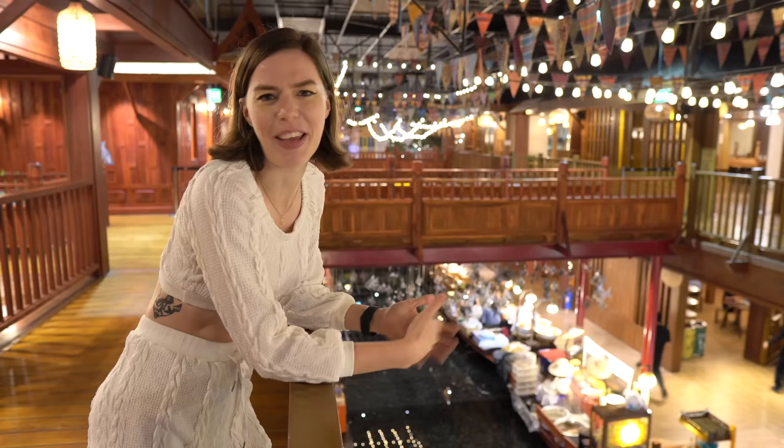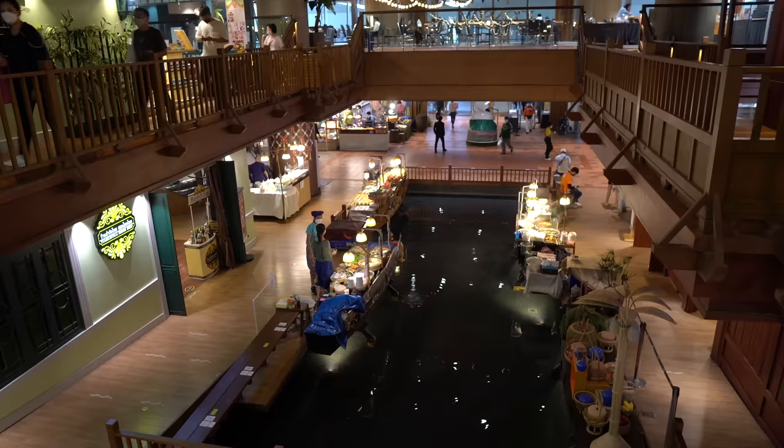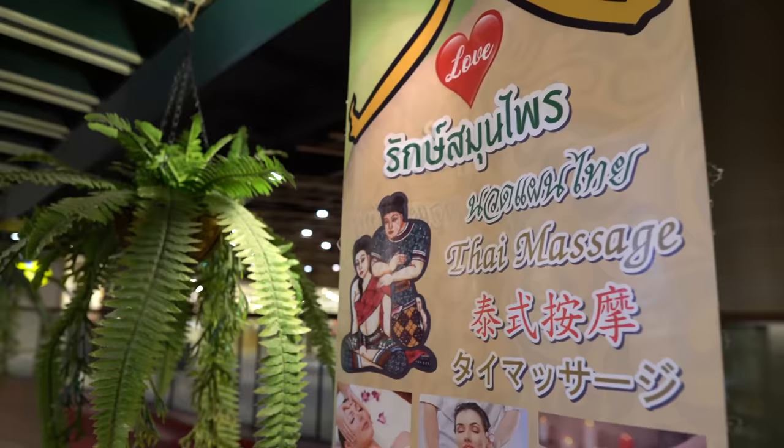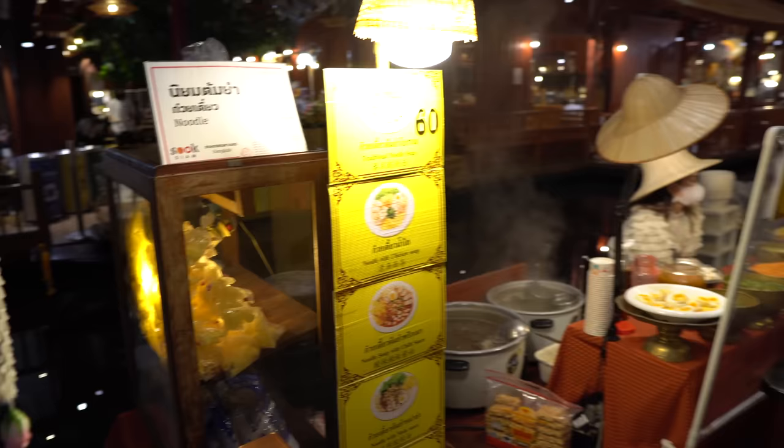They've really thought of everything. You can even get a traditional Thai massage right inside one of these little wooden houses. Who'd have thought you could have a Thai massage in a mall, in a Thai house? This is so cool and so luxurious. Sook Siam is set up like a floating market and a regional village — it's totally bizarre that we're inside right now, but it's all so beautiful.